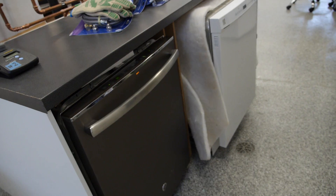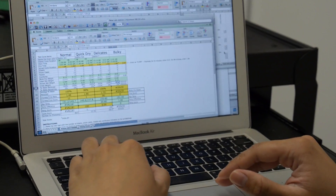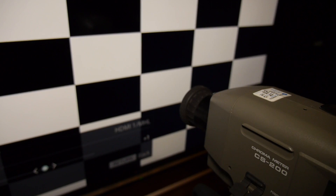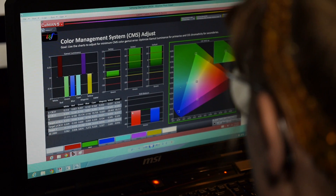As technology progresses, so does our testing. We're always looking for ways to beat our own tests, as we know some manufacturers might be doing. So we're constantly, iteratively increasing our detail and trying to get better and better at testing these different devices. I would stack up our labs against many of the manufacturers whose products we're reviewing.